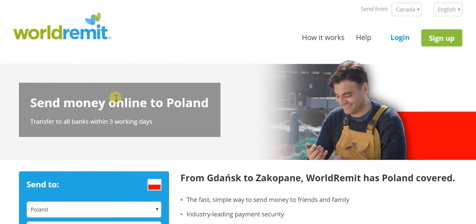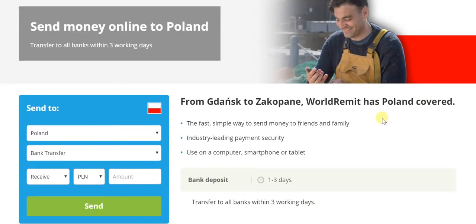Here you can see: Send Money Online to Poland, Transfer to All Banks Within 3 Working Days. So no matter which bank in Poland we may be talking about, the money will easily be transferred. And in WorldRemit's case, it really has the whole of Poland very well covered.